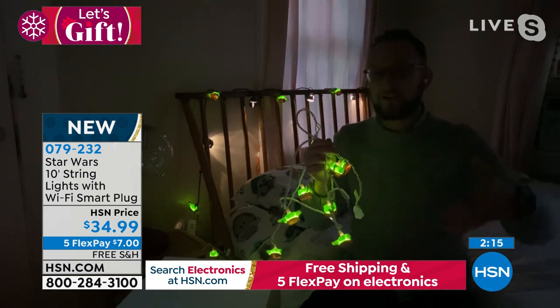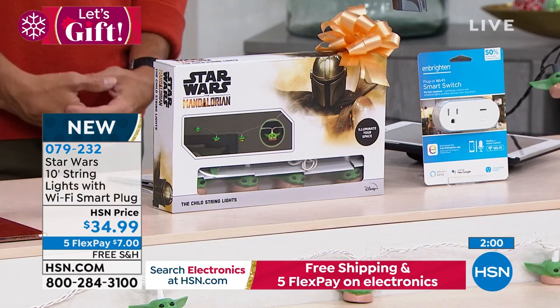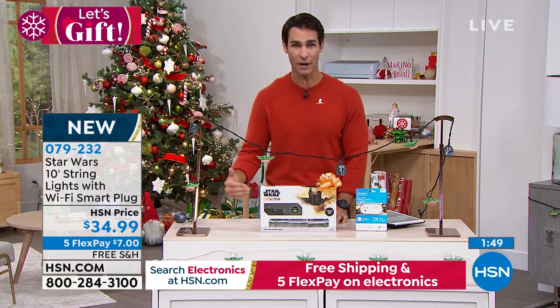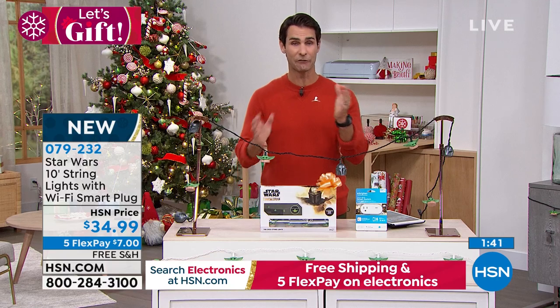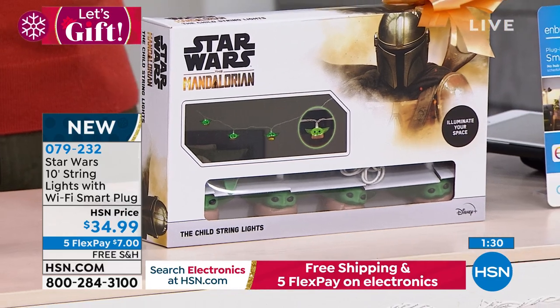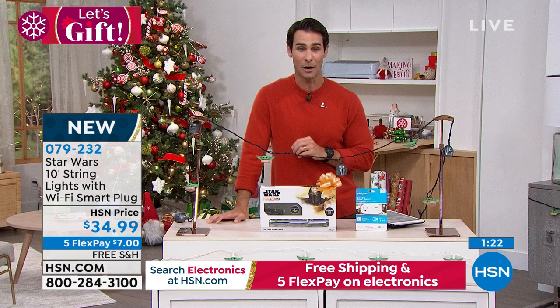You're getting the Wi-Fi plug — you can use it with this or gift it for something different. These are fun and definitely super popular for the holidays. Look how those just lit up — those are beautiful. Anything with the Child or Mandalorian, anything Star Wars, the closer we get to the holidays, the more impossible they are to find. We have these now, but we are limited. We're only going to be talking about this for the next two minutes. Do you have that Star Wars fan on your list? This in the grandkid's room, the crafting room, or the man cave — these are an absolute blast. And you're getting that Wi-Fi smart plug as well.